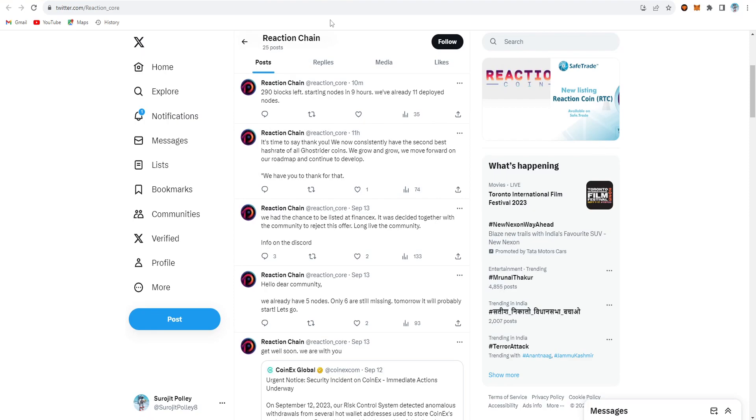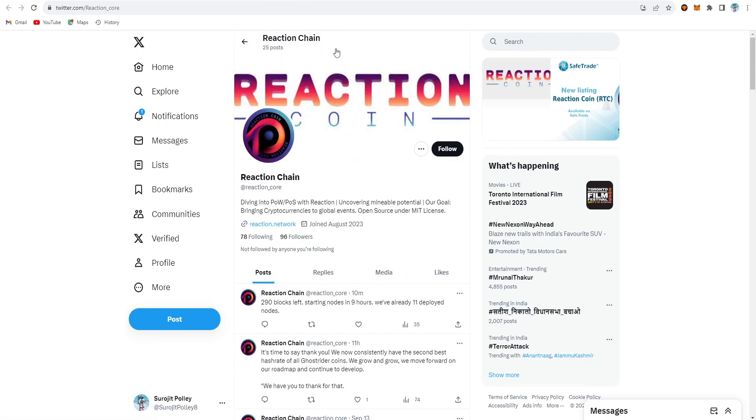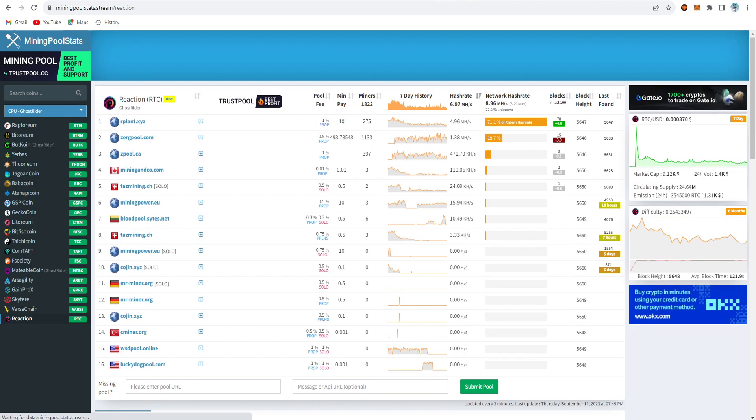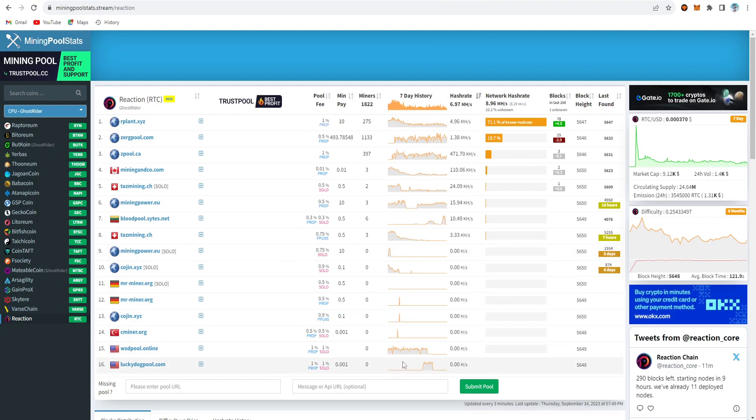Now I'll show the HiveOS GPU mining setup. I'm using my 360 rig for testing. Going to mining pool stats stream and searching Reaction, you can see many server pools available — Rplant, Zergpool, Zpool, and others. I'm going to use Rplant for this. For the wallet I'll use my SafeTrade exchange wallet.